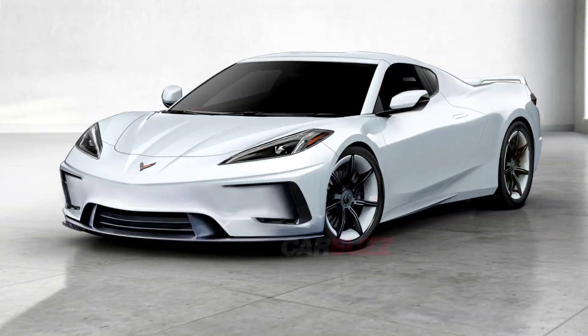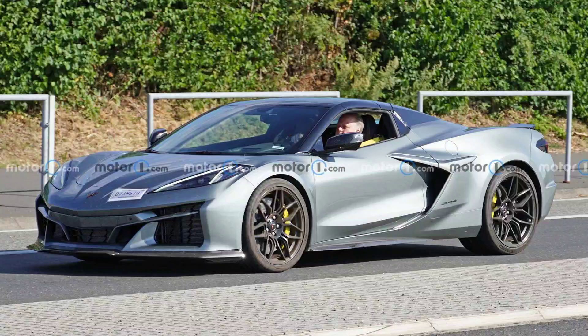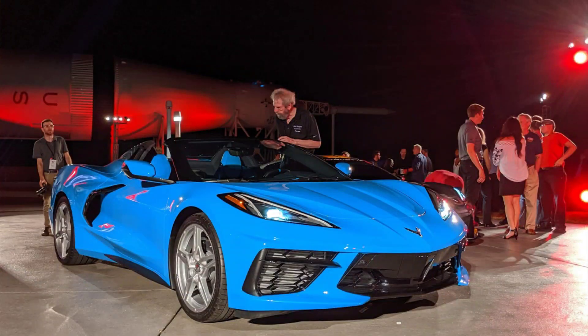The 2024 Corvette E-Ray is a groundbreaking sports car that combines the performance of a supercar with the efficiency of a hybrid. It is the first Corvette to feature an electrified powertrain and an all-wheel drive system, making it the most powerful and versatile Corvette ever. In this essay, I will discuss the main features, benefits, and challenges of the 2024 Corvette E-Ray.